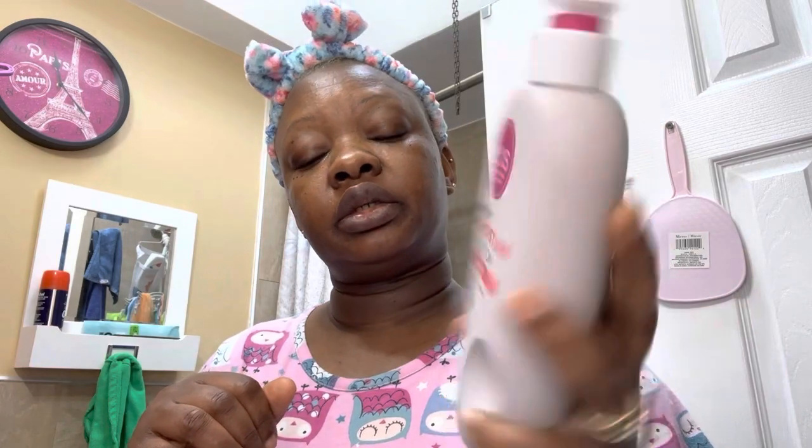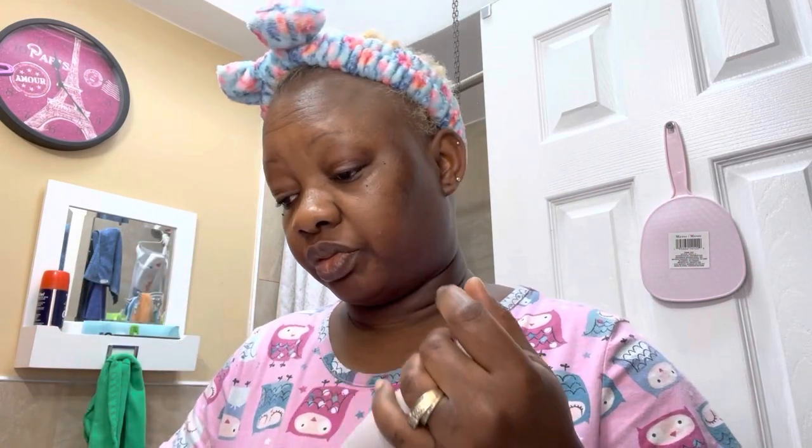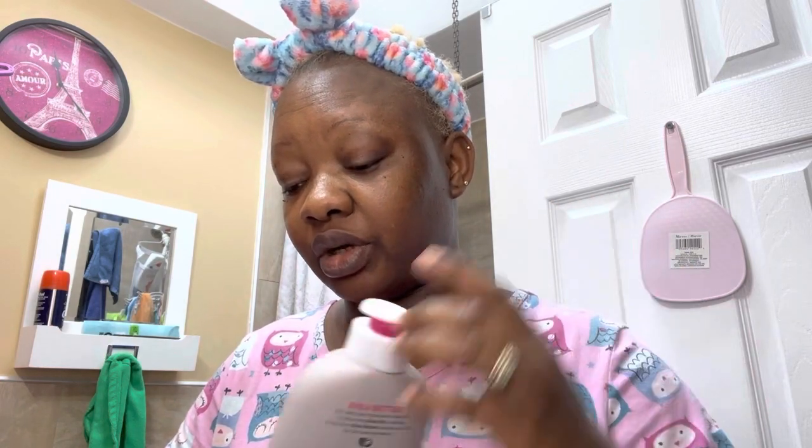The next product I'm going to be showing you is the last one I'm trying from the EOS 24-hour body lotion line. This is the shea butter shade. As you can see, I haven't opened this yet, so I'm going to try this today and give you guys my full review. This is the last one, and then I'll give you my feedback.